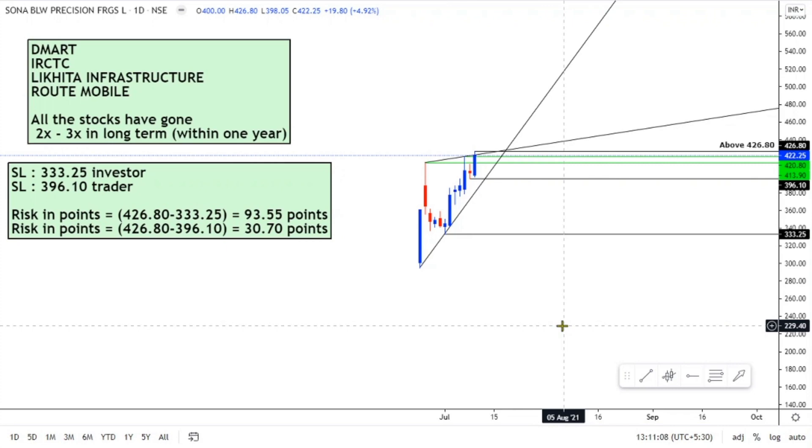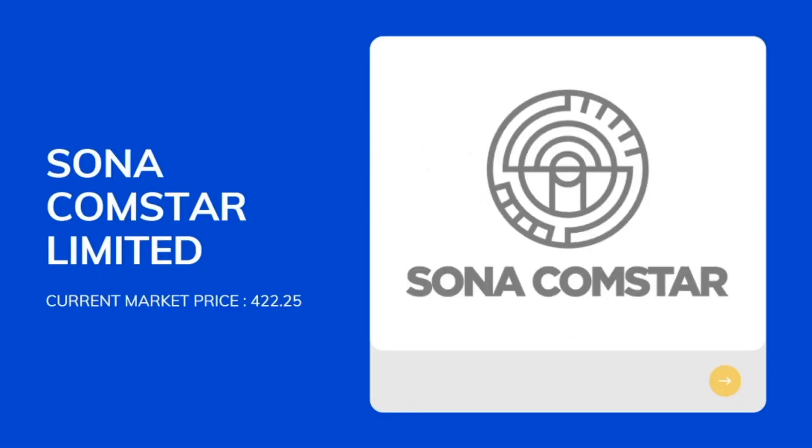Looking at the technicals, I can see a massive breakout above the level of 427 which will possibly happen in the coming week, and the stock will prepare for a dream run towards the levels of 500 and 550. On the upside, we might also see the levels of 700 and 1,000 being achieved in the long term. That was the chart for Sona Comstar Limited.